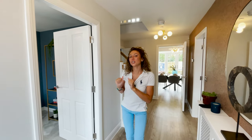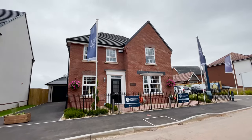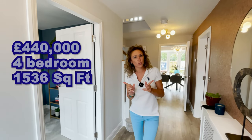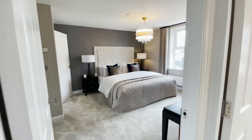Hi everyone, Andrada here. Welcome to another house tour. Today we are in Wales, Caldicot, and we are going to show you around a four-bedroom detached house. This house has a price of £440,000, 1,536 square feet, four double bedrooms.